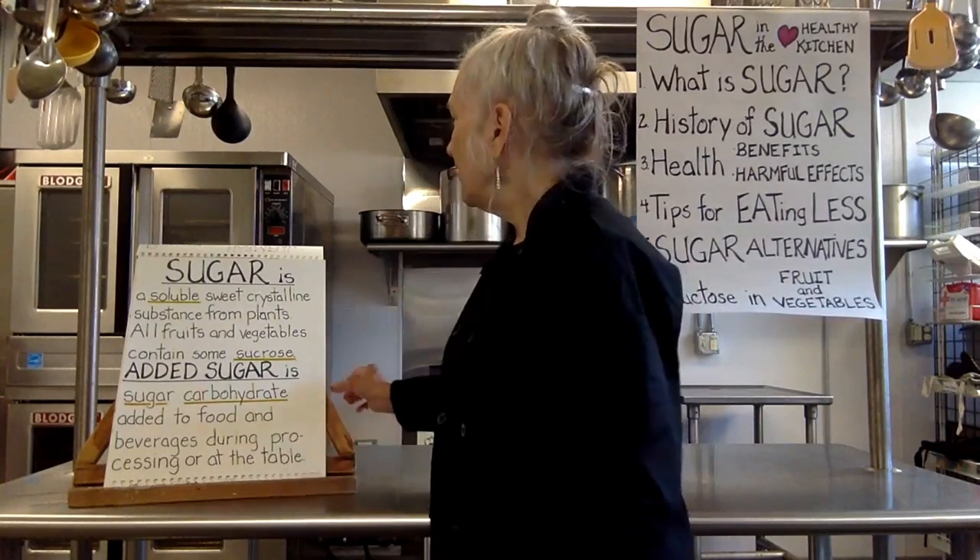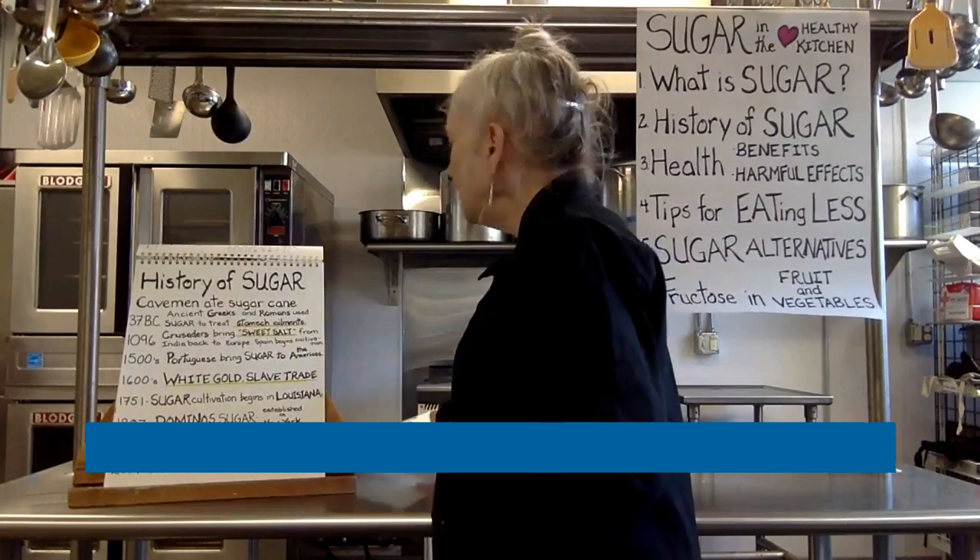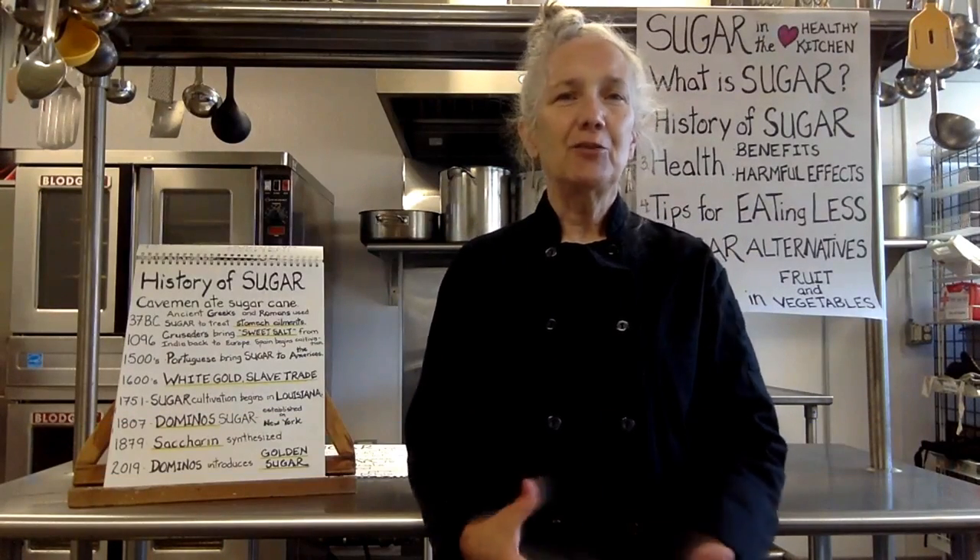If we talk about the history of sugar, just to give us a little background: cavemen were probably eating sugar. Sugar cane grows like bamboo. They probably were snapping it off and eating it to get some energy to go to that next mammoth hunt or whatever they were up to. Thousands of years ago, the Greeks and the Romans in ancient times were using it to take care of stomach ailments.